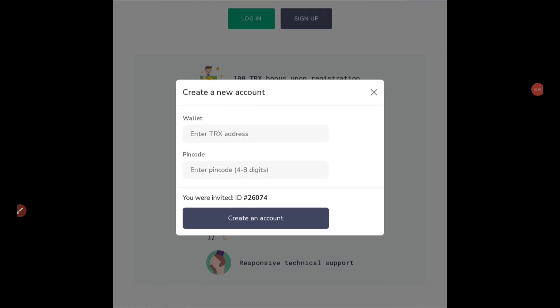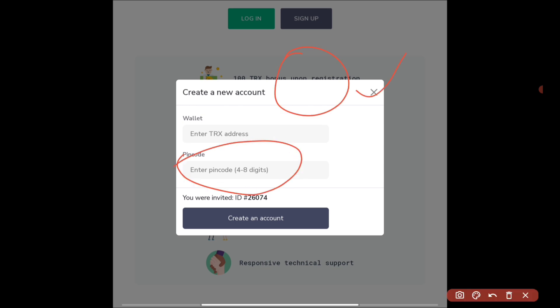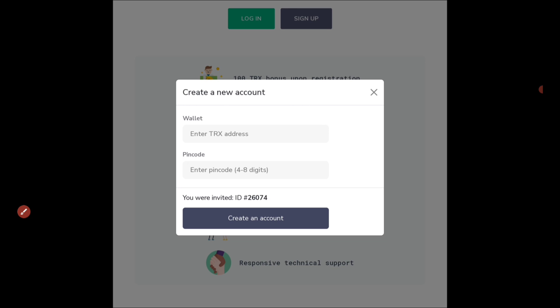As soon as you press the sign up button, you will get this interface: 'Enter your TRX address.' Here you have to enter the TRX address from Trust Wallet — not from any exchange. Use the TRC20 address from Trust Wallet. There is no KYC or verification required to earn here. Go to the TRX token in Trust Wallet, click on receive, copy the address, and paste it here. Next, set a PIN code using only numbers, four to eight digits — no alphabets — then press 'Create Account.'